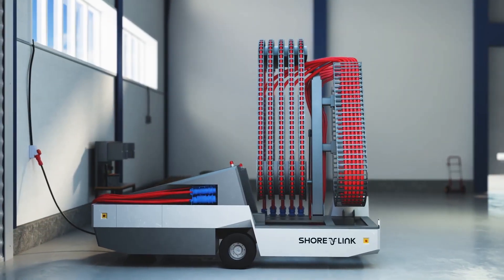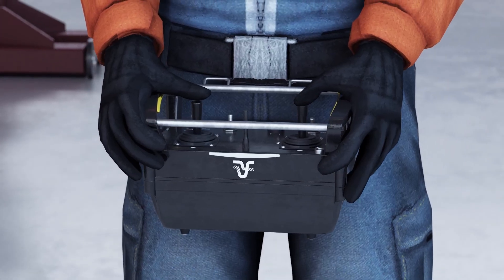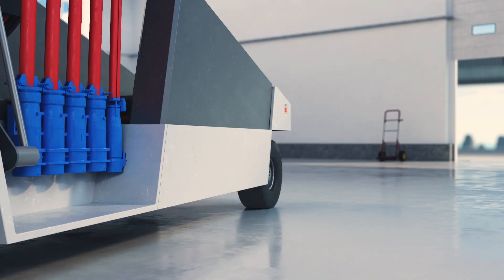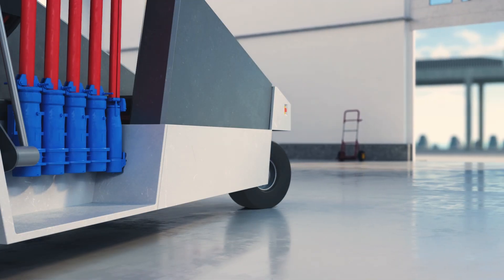CruiseLink Mobile S with Chain is a self-propelled unit powered by an internal battery and powertrain system, allowing it to autonomously drive between the garage and shore connection points on the quay.